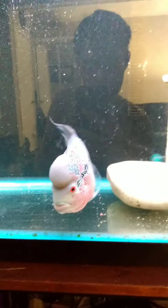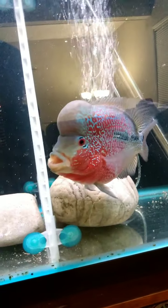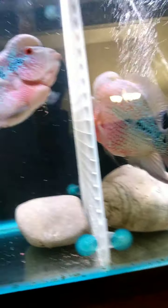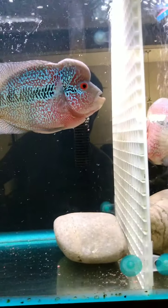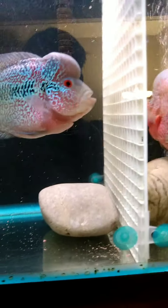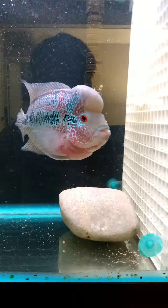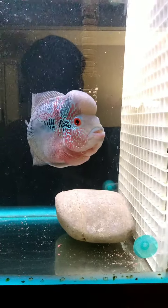All right guys, I'm back with the second part of this video. I'm going to tell basically a little story. So Helga here - which was Helga, then turned into Bowser, and now is nameless - because at first I didn't know if it was male or female. The people that owned her before actually had her vented.